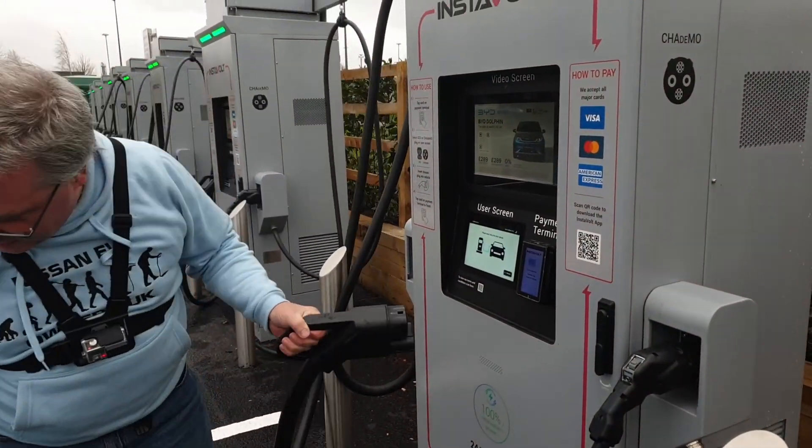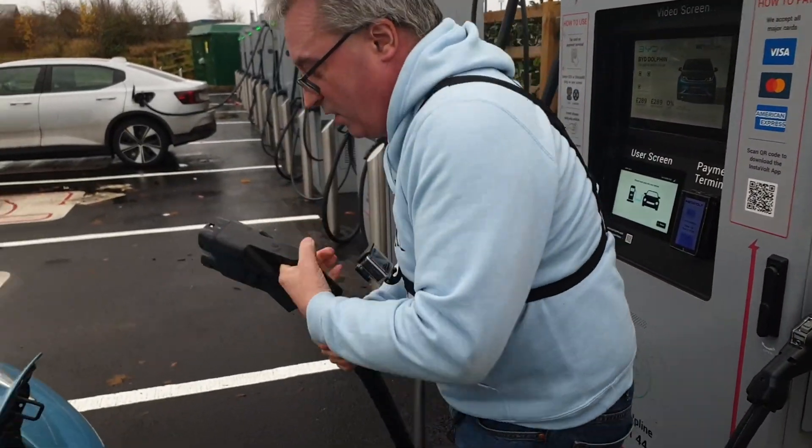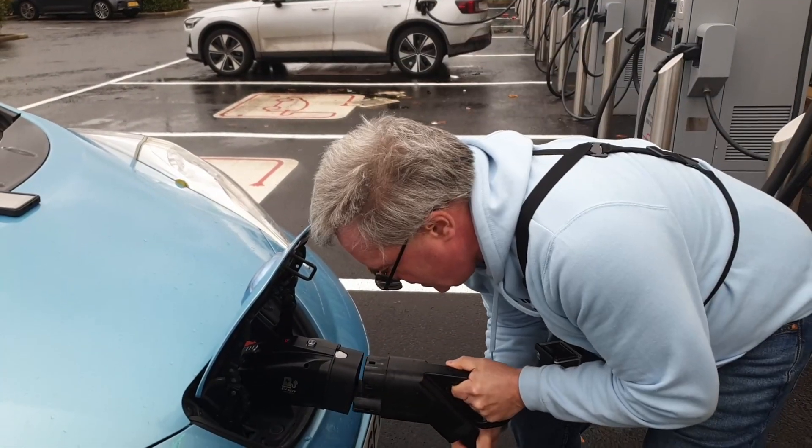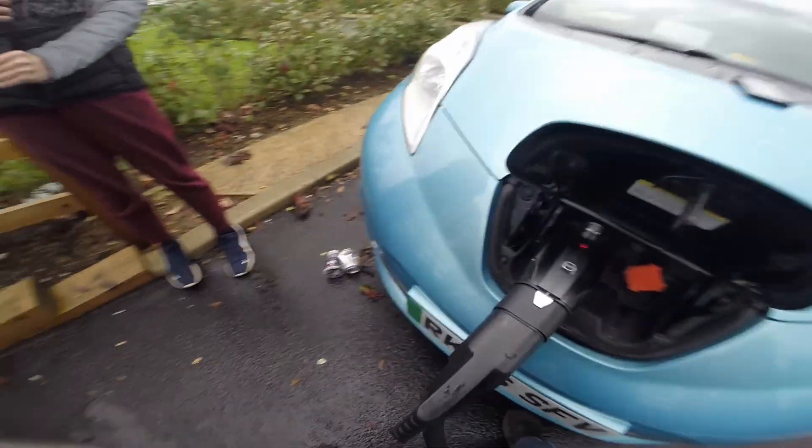So, grab the cable. Do a little twirl because the cable's really stiff. Turn it on. Plug it in. Hopefully.